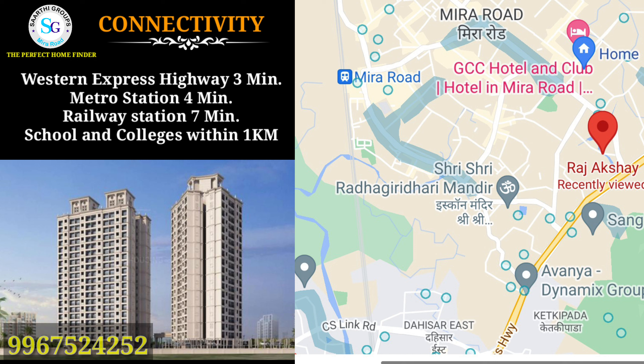Schools, colleges, and hospitals are all nearby. This project is coming up in a very good location.